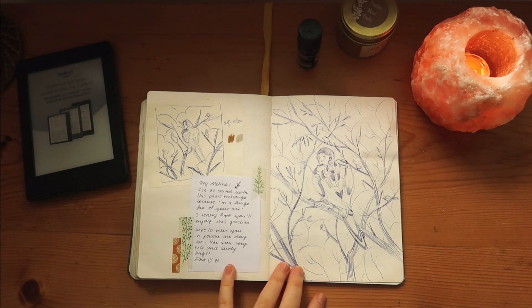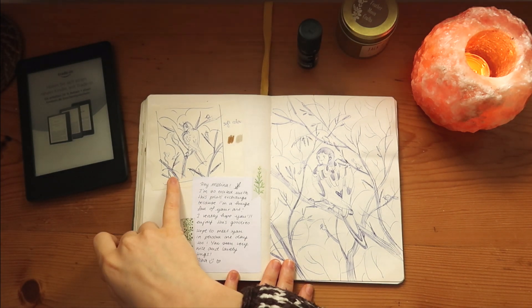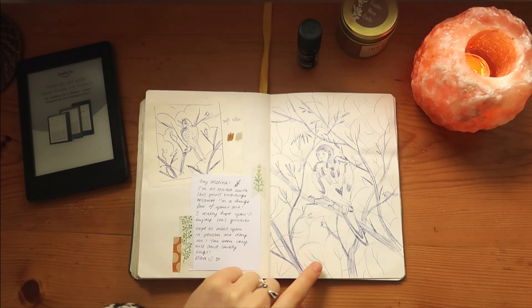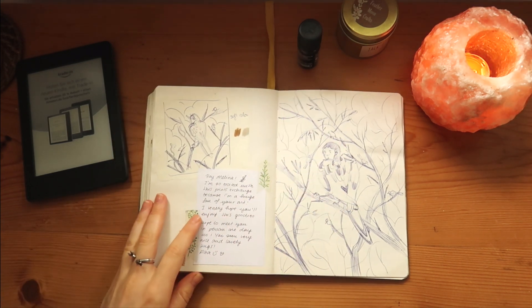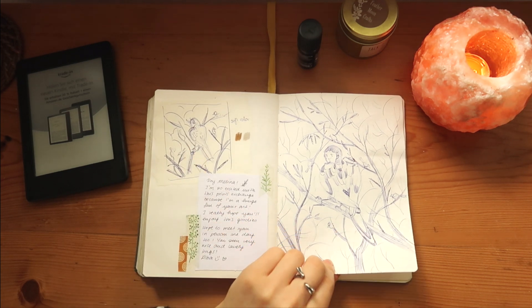This is a little note from Alba — we had an art exchange and I sent her this little sketch. She loved it a lot, so I dedicated a whole spread to her and worked on the idea a little bit more.